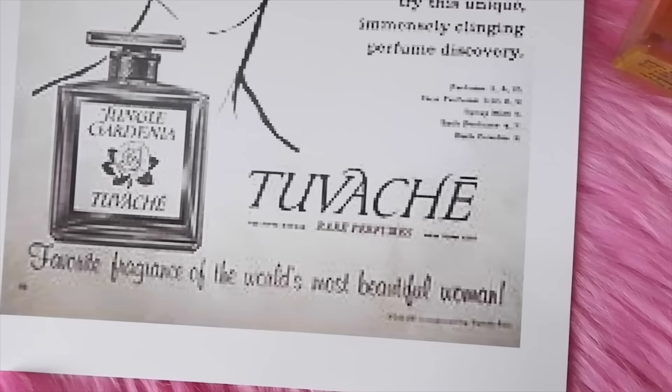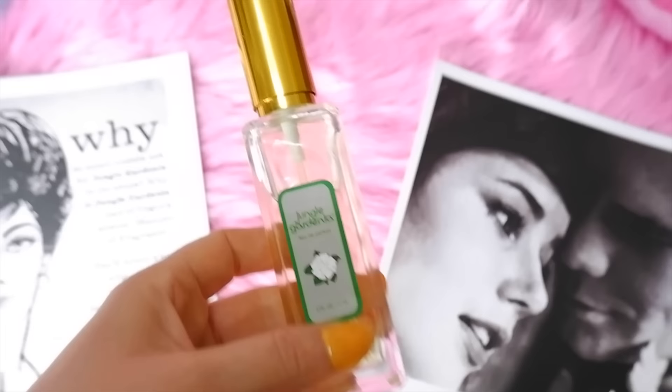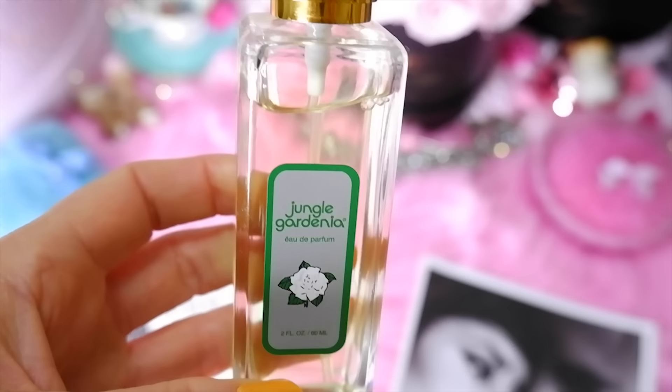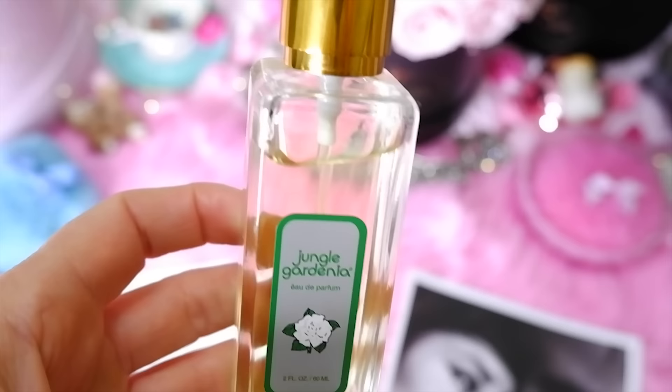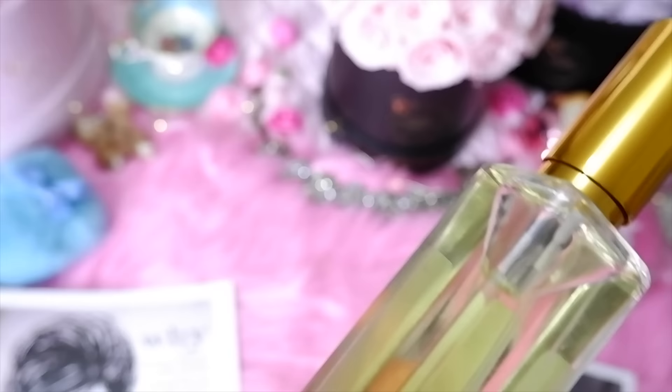Last on the list is Jungle Gardenia, from 1932, favored by actress Barbara Stanwyck. It has a blend of gardenia, jasmine, lily of the valley, and other romantic notes. Natalie Wood also loved this fragrance. I really like gardenia — this one is so fresh and nice, and it's available at the Vermont Country Store. Thank you so much for watching! Let me know if you have any of these perfumes or if I'm missing some — there are so many out there. Hopefully I can collect more and feature them in another video. Talk to you soon, bye!